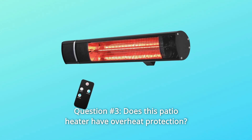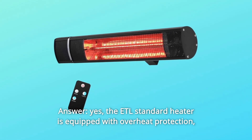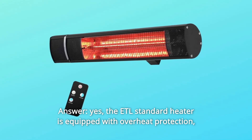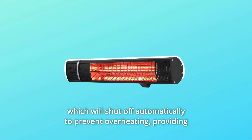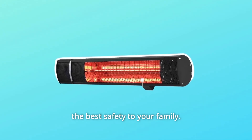Question 3: Does this patio heater have overheat protection? Yes. The ETL standard heater is equipped with overheat protection, which will shut off automatically to prevent overheating, providing the best safety to your family.